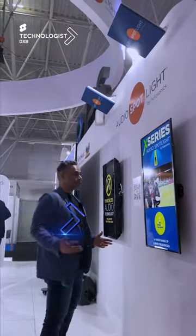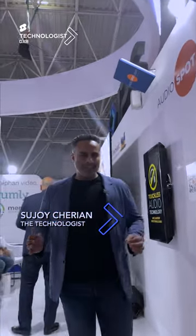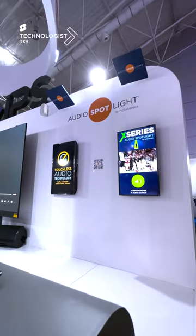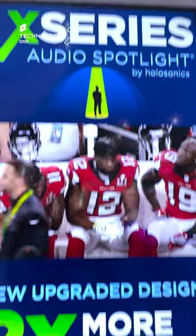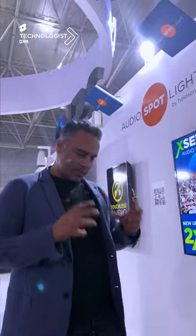Now I hear it, now I don't — that's audio spotlight technology. This particular technology has evolved; it's almost 10x better quality in sound and 2x more in terms of audio output. This is a technology that beams audio within a specific area only, just like a spotlight, with almost as much precision and detail as a lighting spot.